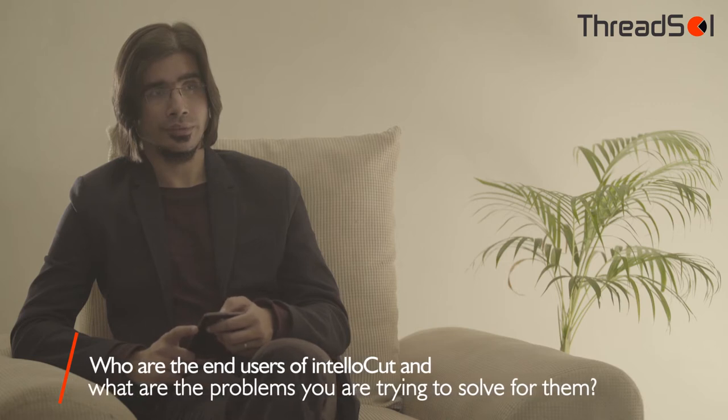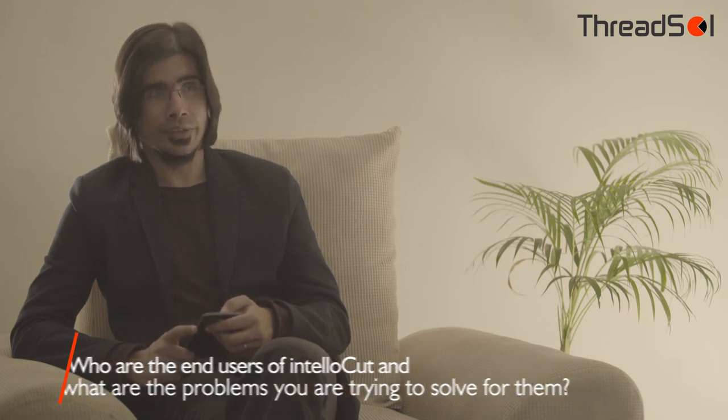Let's talk about your flagship product, Intellocut. Who are the end users of Intellocut and what are the problems you're trying to solve for them? Intellocut is used by manufacturers in the apparel sector all around the world. For all these manufacturers who make garments, fabric is their biggest cost. We ensure with Intellocut that on the floor they're able to cut fabric with automated planning and optimizations, which ensures the least possible wastage and saves them fabric cost.